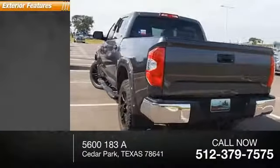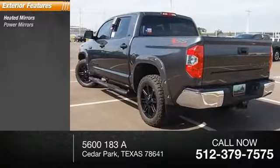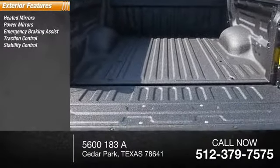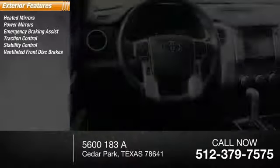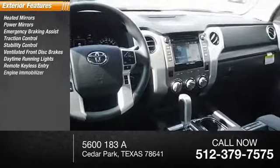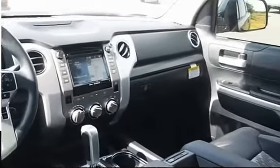Here are some of this vehicle's great options: heated mirrors, power mirrors, emergency braking assist, traction control, stability control, ventilated front disc brakes, daytime running lights, remote keyless entry, engine immobilizer, fog lights.